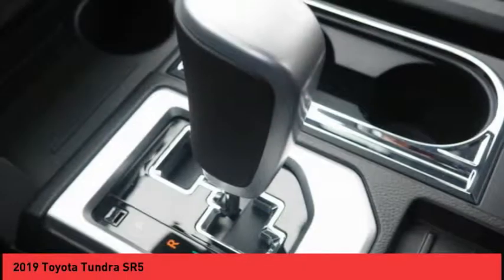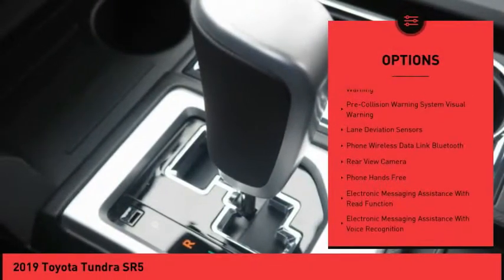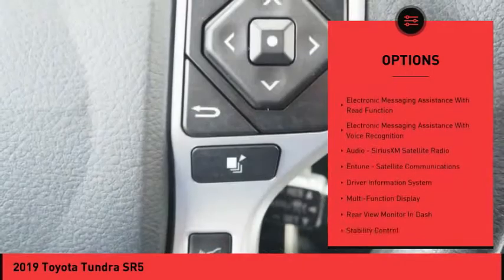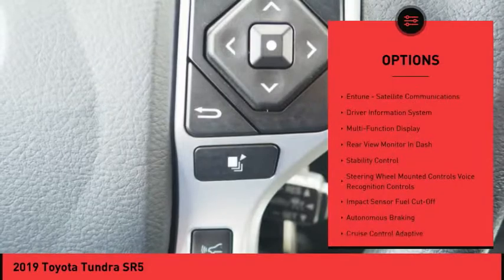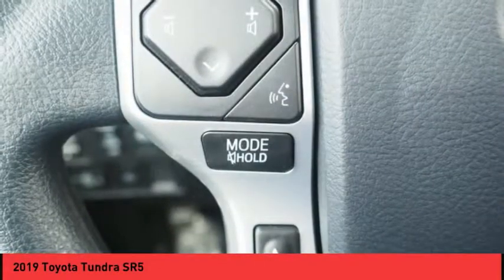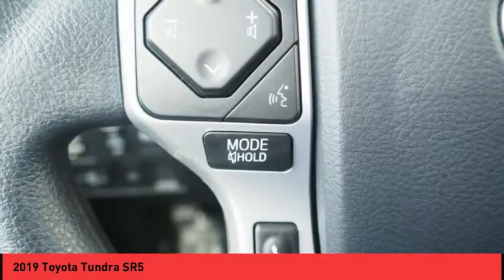Here are some of this vehicle's great options: autonomous braking, traction control, stability control, airbags, front knee, power brakes, compass, power windows, trip computer, child safety locks, clock.